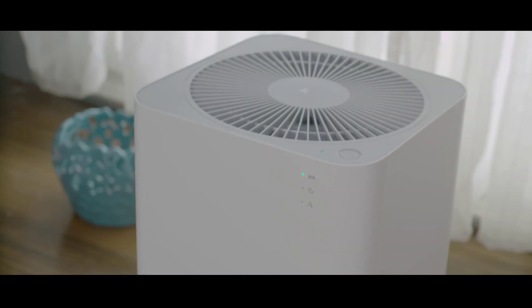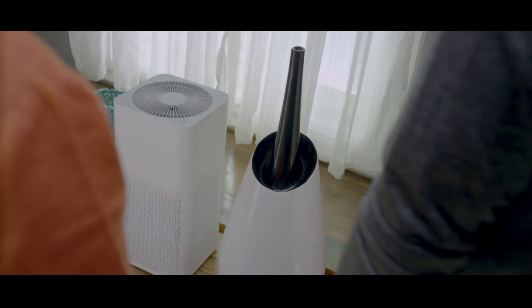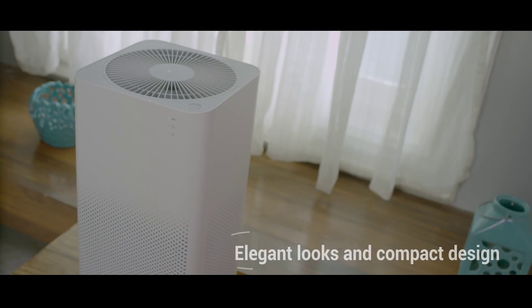Thanks Ma. Something doesn't fit. How about now? Perfect.